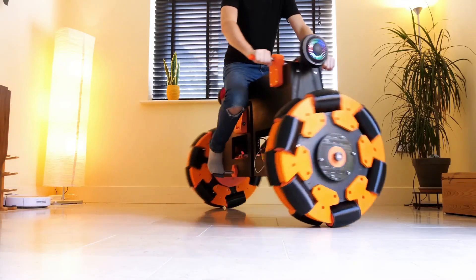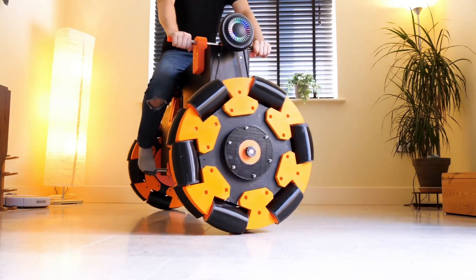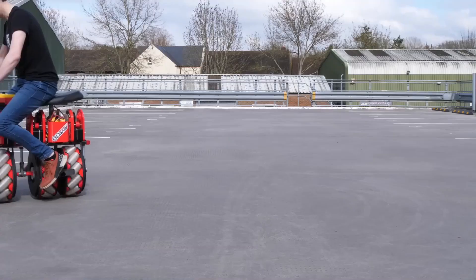Every aspect of the Screwbike showcases Bruton's mechanical genius. While you may never see this wild ride in stores, it's a testament to human creativity and the endless possibilities of e-bike engineering. The Screwbike — it's not just transportation, it's a revolution on wheels.